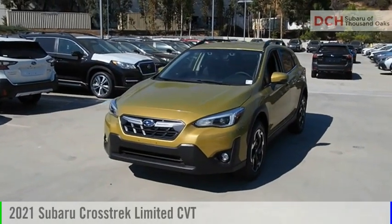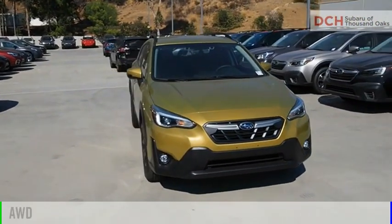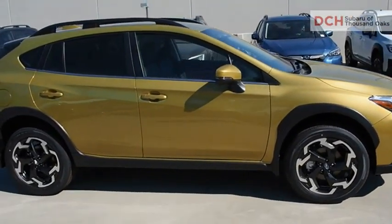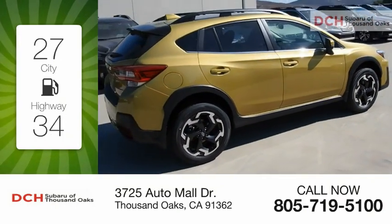We are pleased to show you the 2021 Crosstrek. This vehicle is powered by an all-wheel drive, four-cylinder, 2.5-liter engine and comes with a continuously variable transmission. Great fuel efficiency saves you money by requiring fewer trips to the gas station.